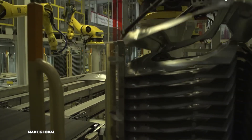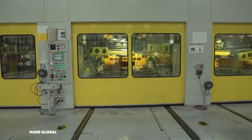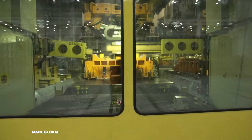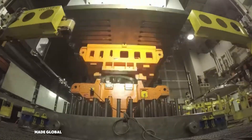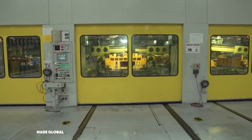The flat steel blanks are fed into a series of massive stamping presses. This isn't just a simple press — it's a 5,400-ton behemoth that slams down with incredible force, shaping the metal into complex panels like doors, hoods, and fenders. Each piece is formed in a fraction of a second with a precision measured in micrometers.